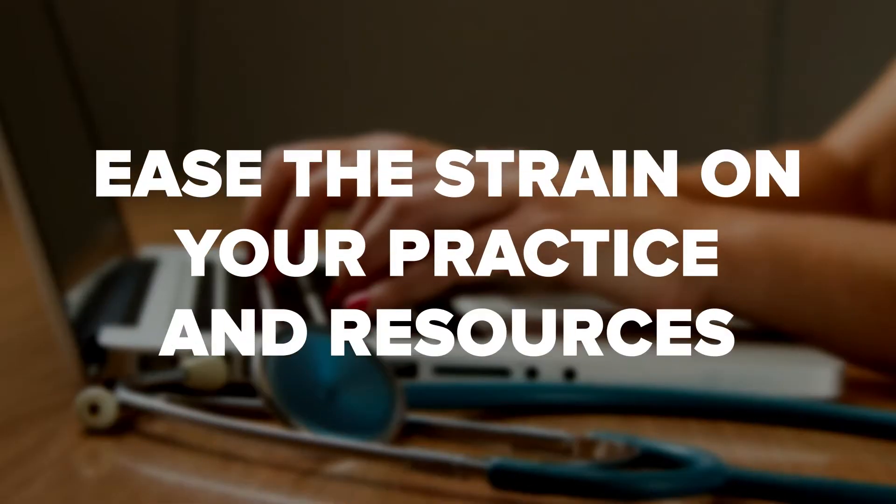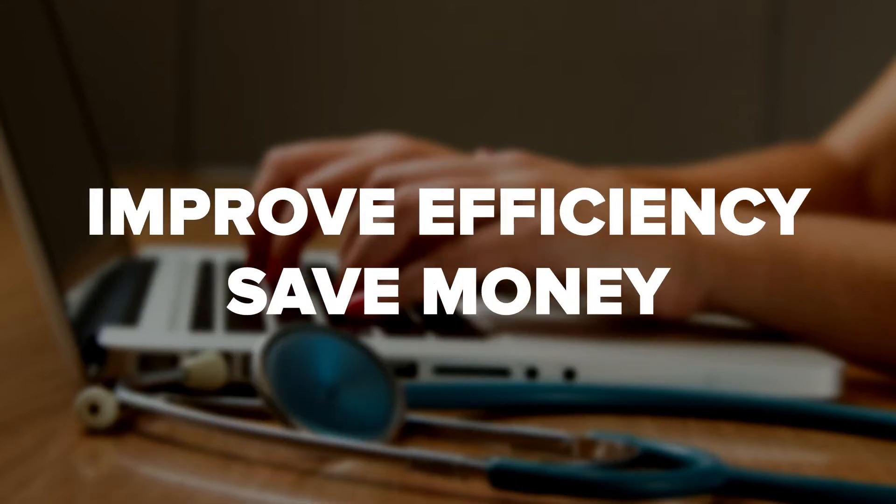For your practice to continue to succeed, you must maintain its financial health. You can ease the strain on your practice and resources, improve efficiency, and save money by outsourcing medical insurance billing. For the steps for outsourcing medical billing services and how much it should cost, keep watching.